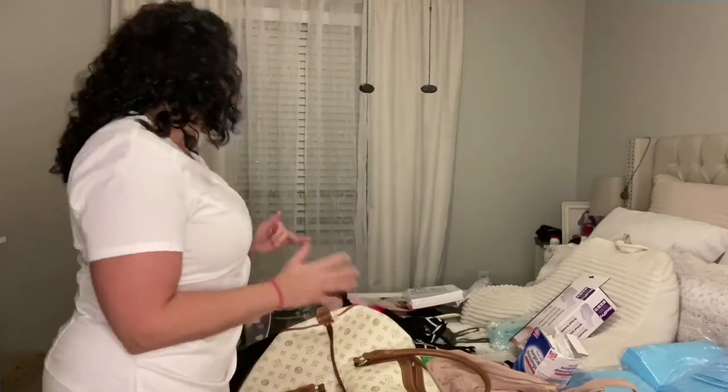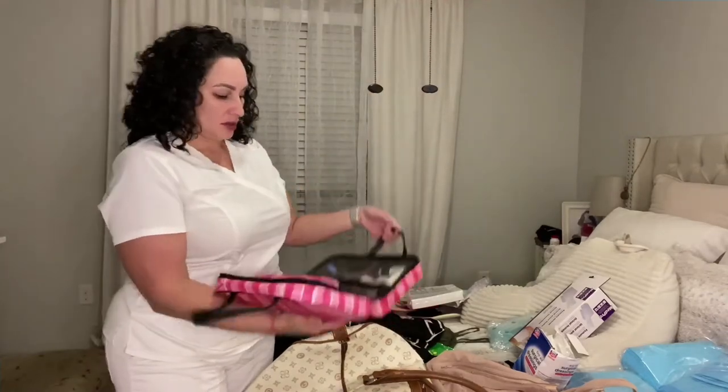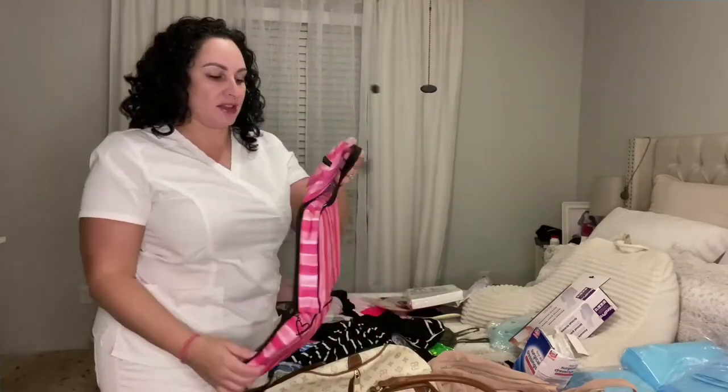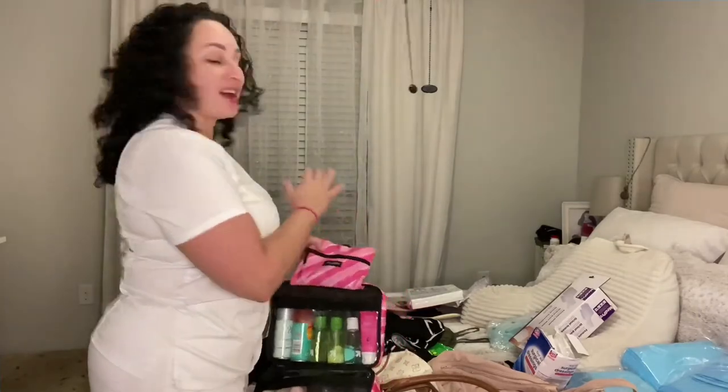First off, I am going to start with my toiletries. I have this cute little Victoria's Secret toiletry bag that I got for Christmas. A lot of stuff that I have, I've had on hand for a while.